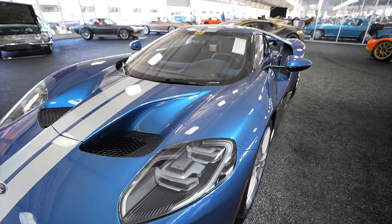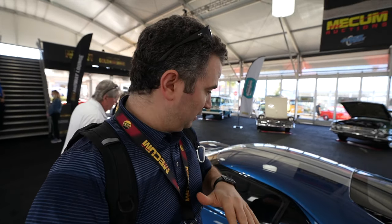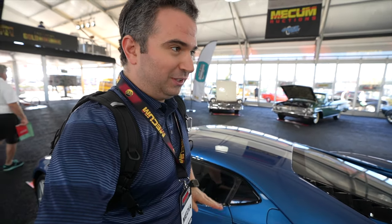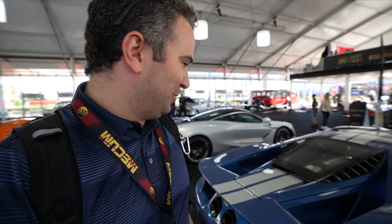The 2017 Ford GT — gorgeous. Look at the blue and silver pinstripes right there. Absolutely incredible. This is a very short car — I'm six feet tall and this comes close to waist height. Very low to the ground, rear engine, this thing can move super fast. It's a beautiful car, and I'm kind of excited to see what it goes for. Right next to it is a Lamborghini race car.